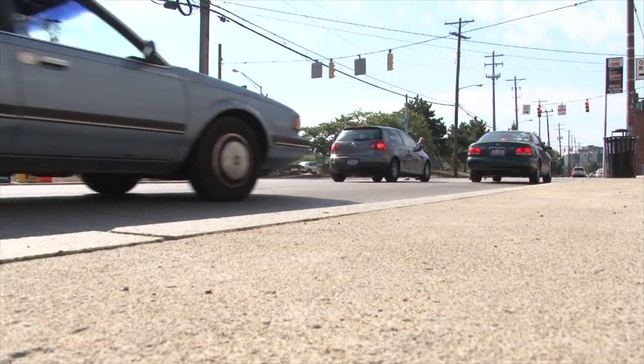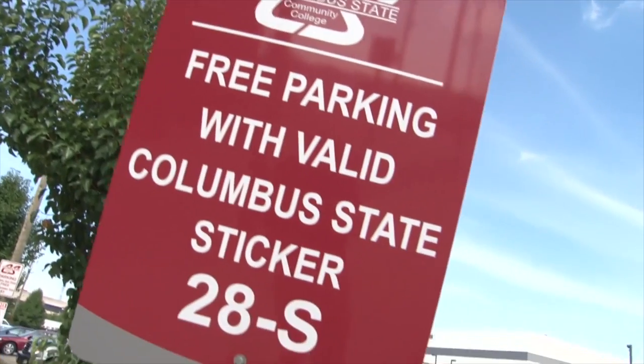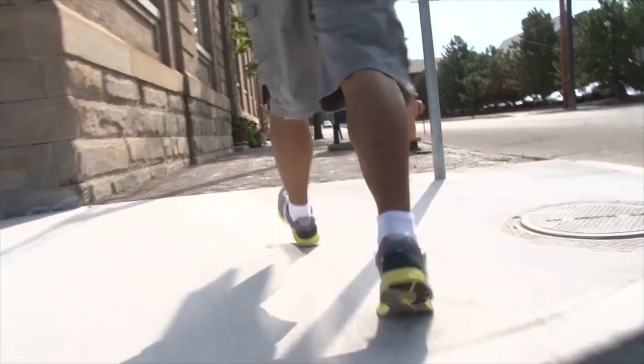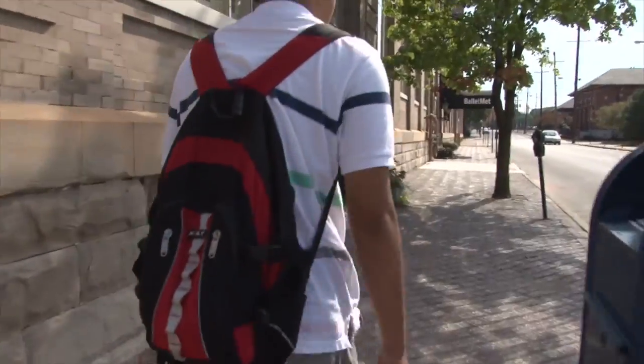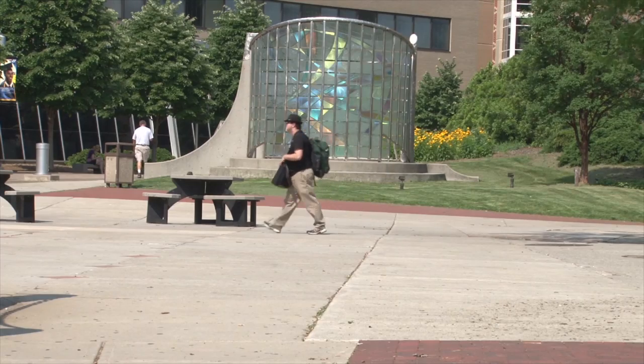You may have to go across Cleveland Avenue to find a lot if you arrive during the peak times. That's where our largest lot, 28S, is located. It's also the furthest lot out, several blocks down Mount Vernon Avenue behind the bookstore. While you'll have about an eight-minute walk to campus, it never fills up, so there's always space there.